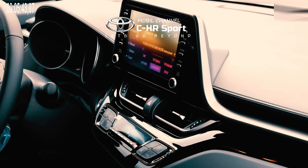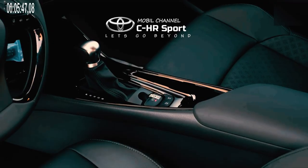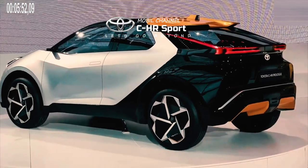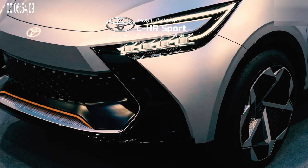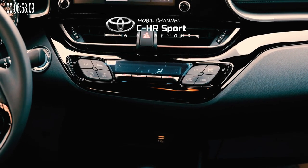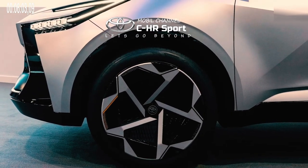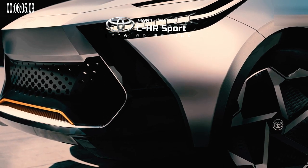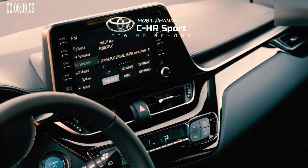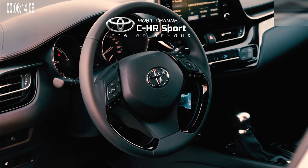Until now there has been no information regarding the interior design of the C-HR 2024. However, the manufacturer stated that the cabin will be more spacious, given that the wheelbase is also longer. Toyota will provide the option of a three-color or tricolor combination. It is predicted that the C-HR will not launch as a pure electric car, given that Toyota is currently developing a subcompact crossover using the EV platform base for the bZ (Beyond Zero) line.